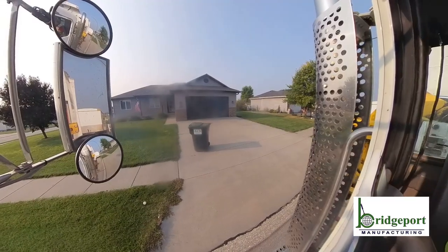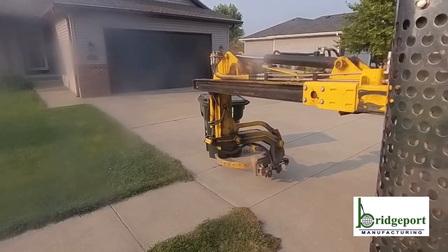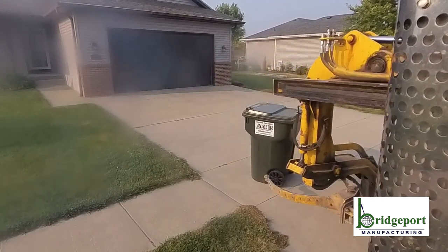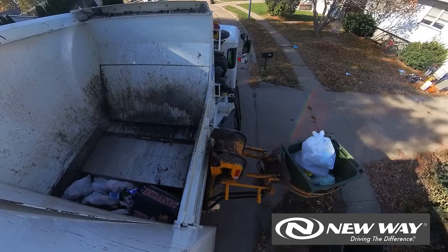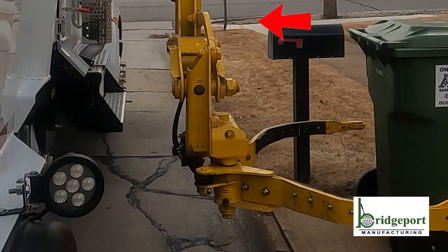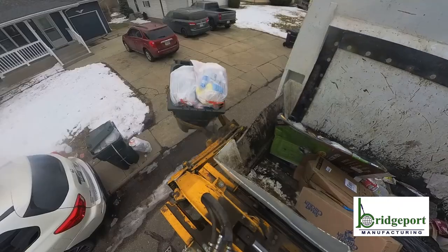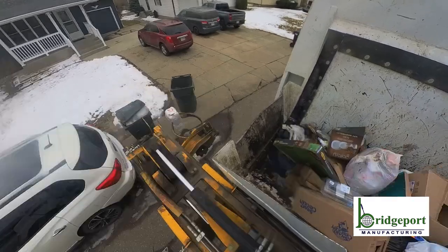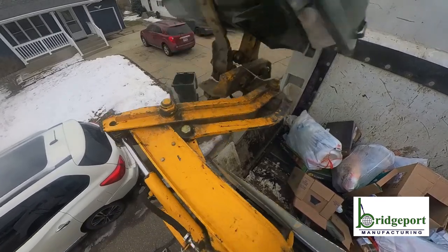Whatever packer you run, you're more acclimated to, so you're naturally going to have a bias. Each of us has a bias toward one or the other — probably the one we drive. You primarily drive the Bridgeport, and I primarily drive the New Way. When I got back into the Bridgeport after a few weeks, it took a good half hour to get back into a flow with the speed response and joystick. Some of that is user adaptation, not necessarily a strength or weakness of one over the other.